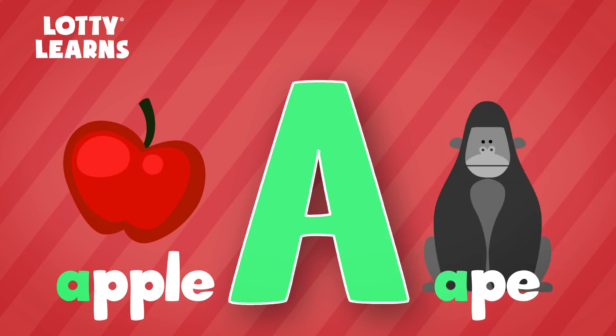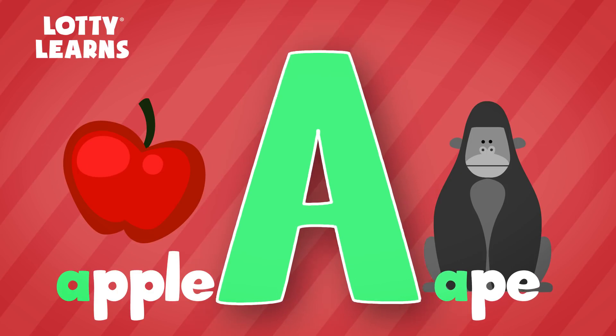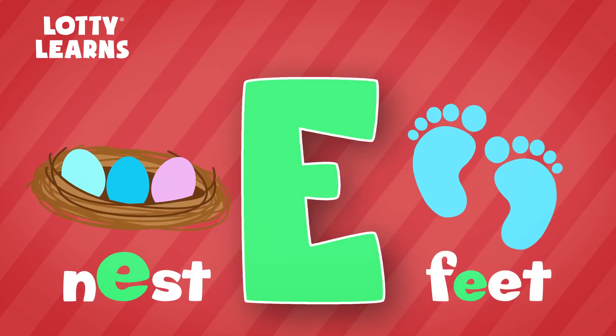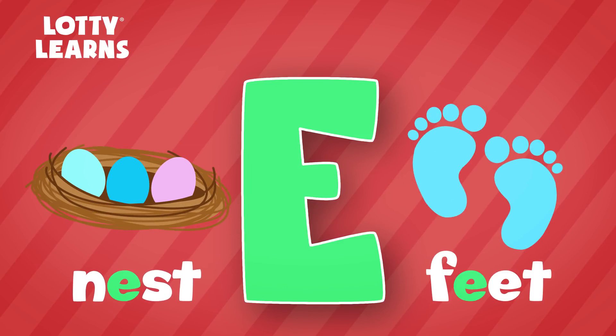Here we go! The short A sound says A, like an apple. The long A sounds like its own name — A, like in the word ape. The short E sound says E, like in nest. The long E sounds like its own name — E, like in the word feet.